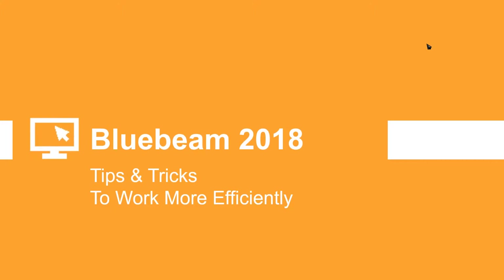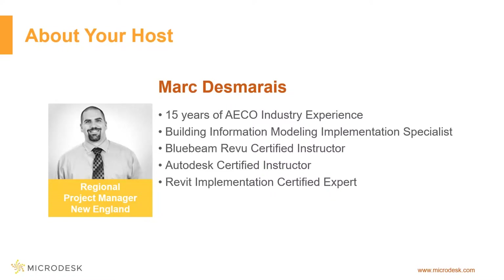Good afternoon everybody, let's get started. Welcome to Bluebeam 2018 Tips and Tricks to Work More Efficiently. My name is Mark Damaris and I am the regional project manager.